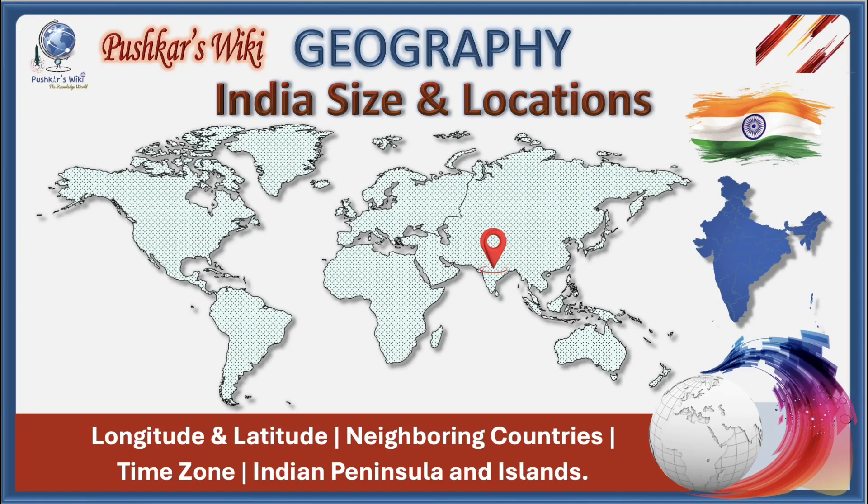Namaste everyone, welcome back to my channel Pushkar's Wiki. Today we are diving deep into one of the most important topics of India: size and location.